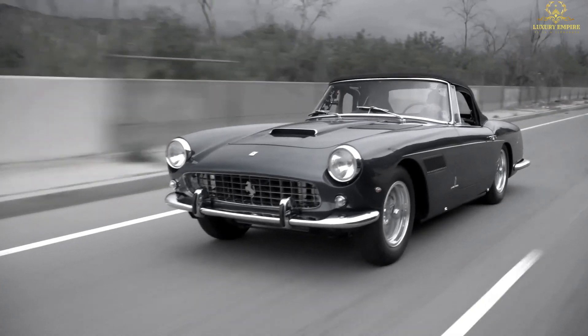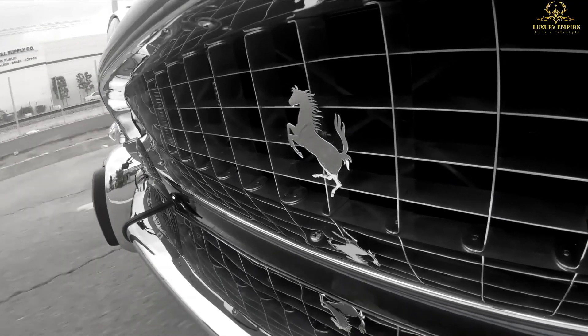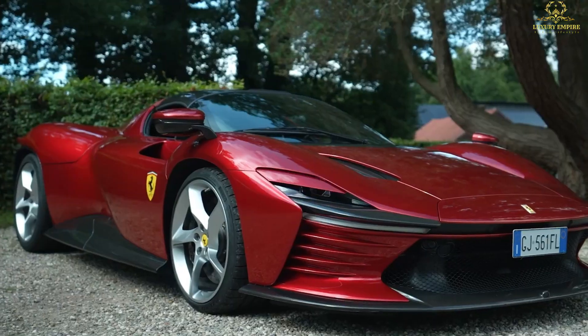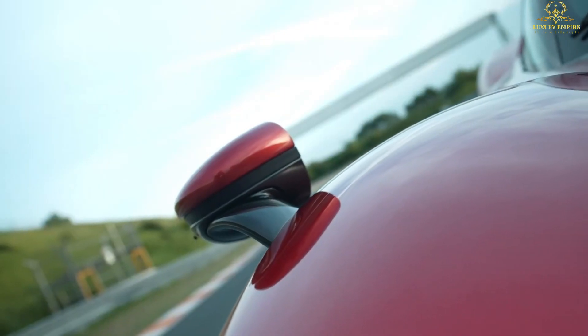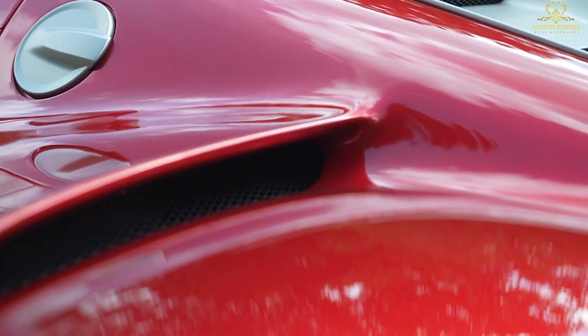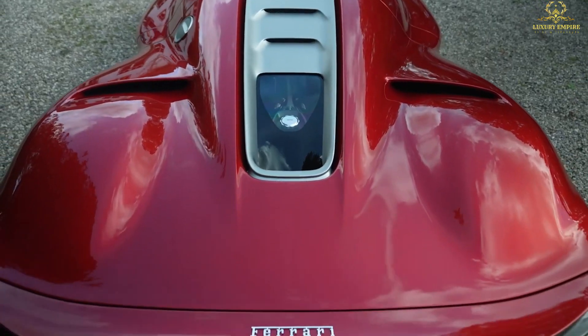Ferrari have been at the forefront of the supercar industry since the 60s. The Daytona SP3 will be the next car to join the Ferrari lineup. In this video we will be giving you a detailed review of the car to help you get an idea of what to expect.